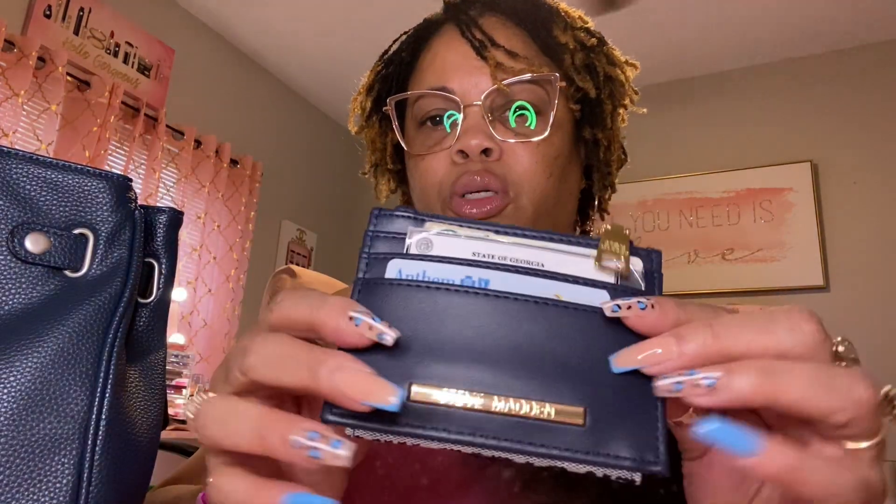Over here I have my Steve Madden wallet in blue.